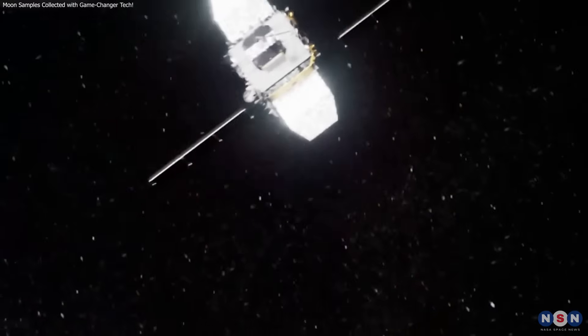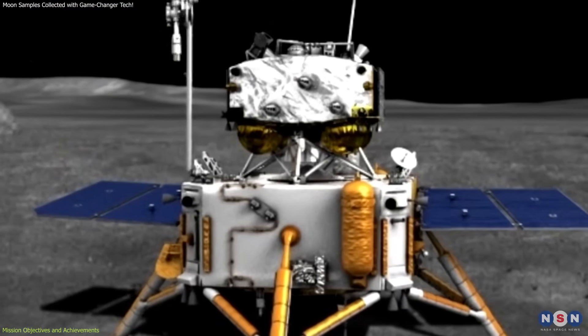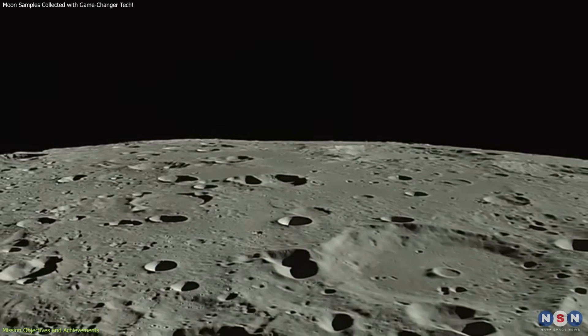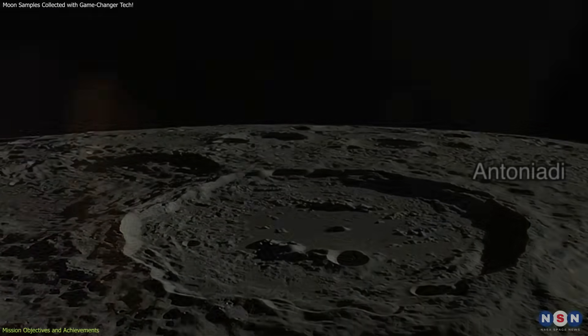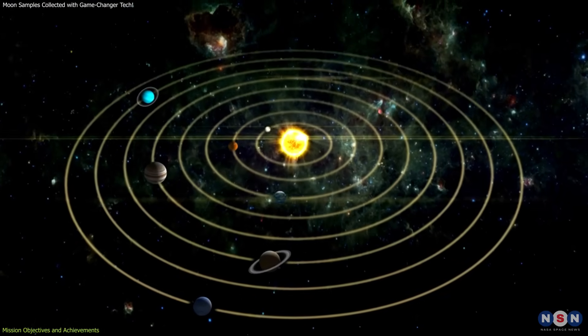The primary goal of the Chang'e 6 mission was to collect samples from the moon's far side, specifically from the South Pole-Aitken Basin. This region is of immense scientific interest because it is one of the largest and oldest impact craters in the solar system, and it might hold clues about the moon's history and the solar system's evolution.